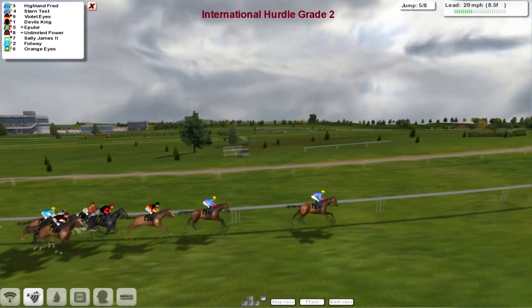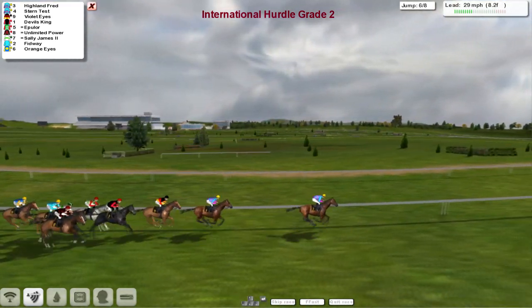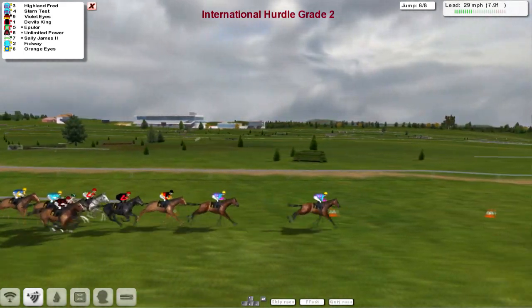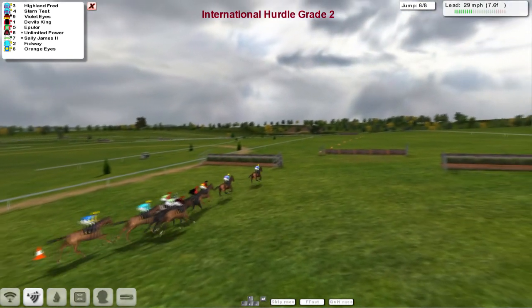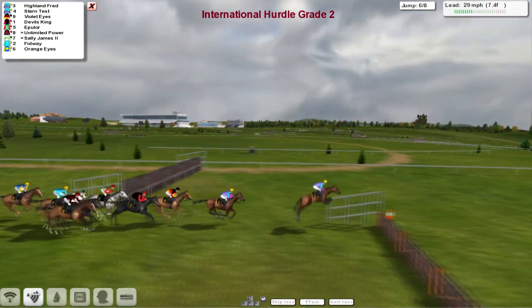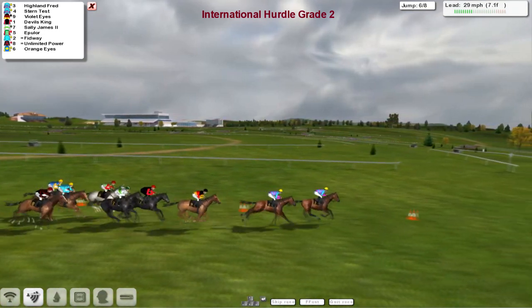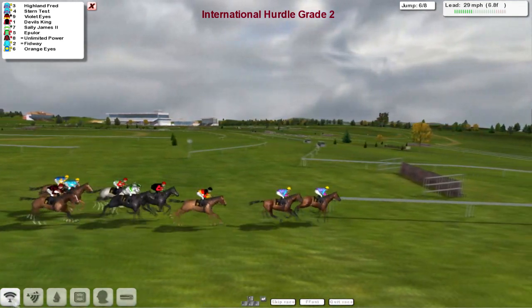I'm sure Paul Rhodes will remind everybody in the forums. Highland Fred is in the lead, Stern Test is 2nd, Violet Eyes is 3rd. Devil's King is 4th, Epulor on the inside is 5th, then Unlimited Power, Sally James, Fidway and Orange Eyes. Coming down towards the next — this is going to be the 3rd from home. All safely over that one as well. The race has gone quickly; there's only 7 furlongs to go and two more flights to take.